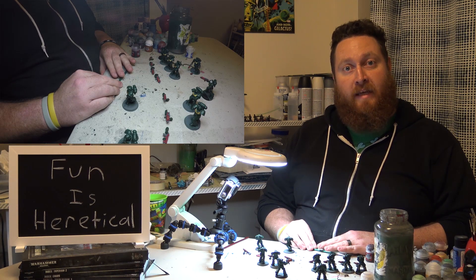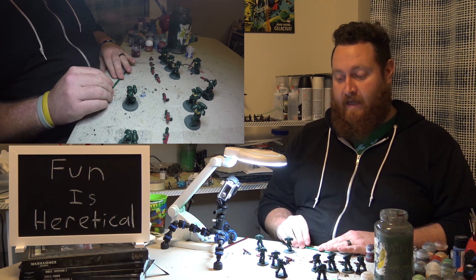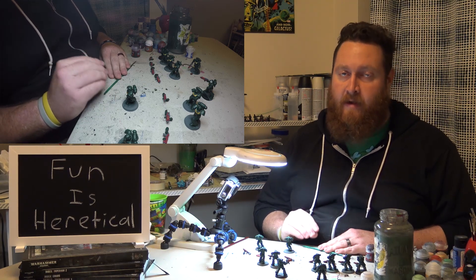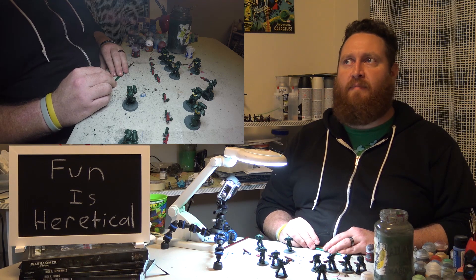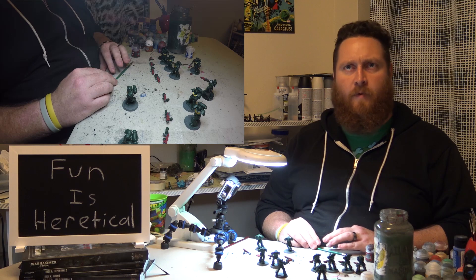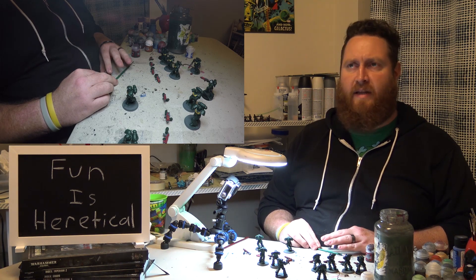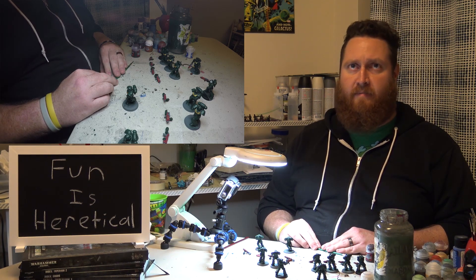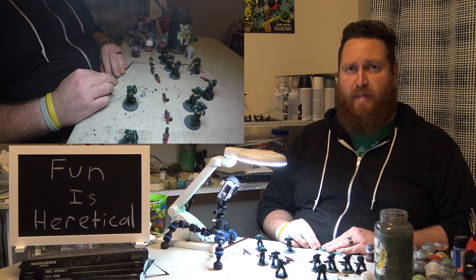Welcome, ladies and gentlemen, to another Glacial Geek Deep Thoughts Thin Coats with me, Phil, the Glacial Geek. Today we are going to be talking about power levels versus points, and kind of what to expect with the two, where I see both of them fitting, and going over some of the arguments for and against them, putting them into context of where I think they all fit based upon my experiences so far.